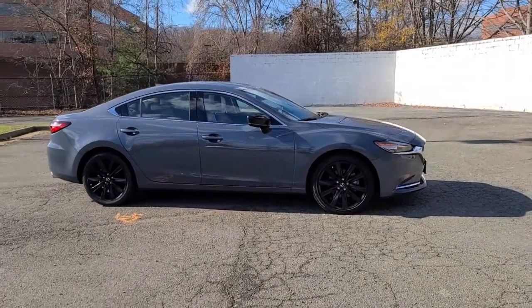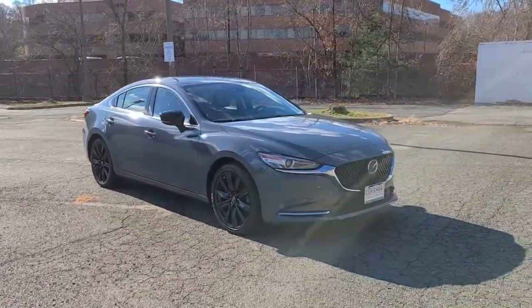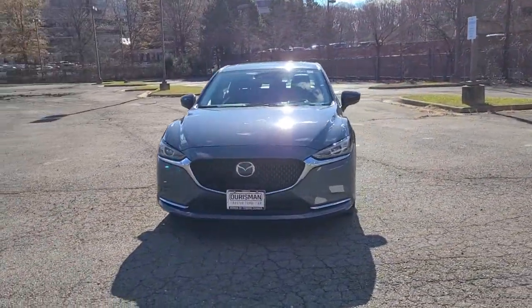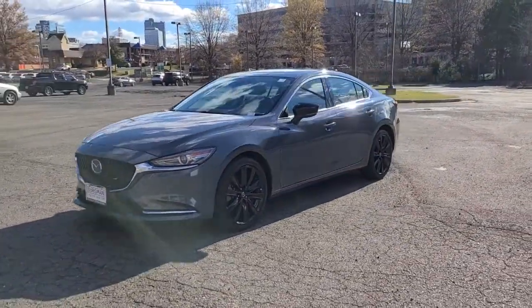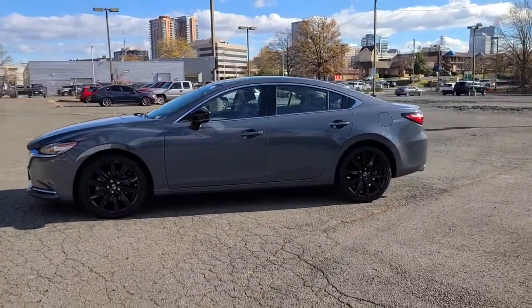Looking for your dream car? It could be the 2021 Mazda Mazda 6. This vehicle is an outstanding buy with fewer than 20,000 miles on the odometer. This family-oriented Mazda 6 offers a premium feel, effortless power, and chiseled looks.